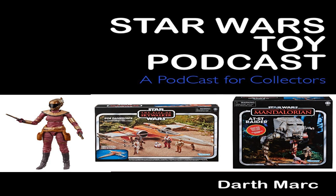As always, you can get your own Star Wars tracker at www.starwarstracker.com.